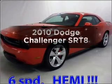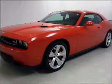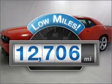Check out this 2010 Dodge Challenger. Find everything you want in a ride under one roof with this vehicle. Low mileage is an important factor in your purchase, and this vehicle delivers a low odometer reading.